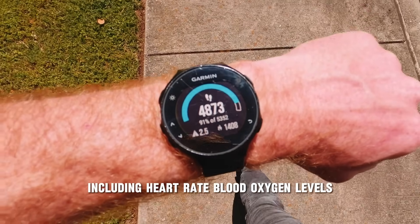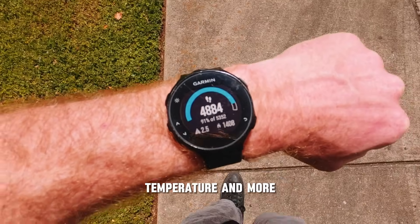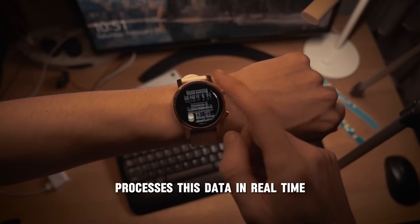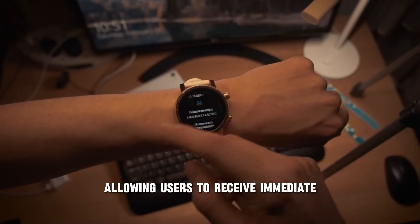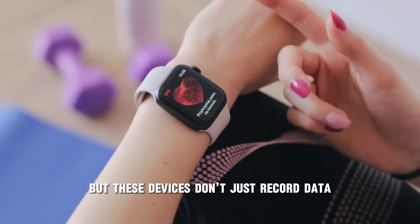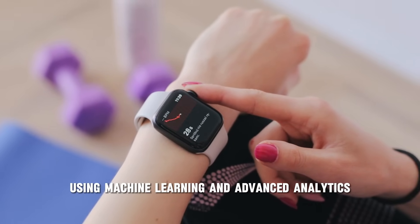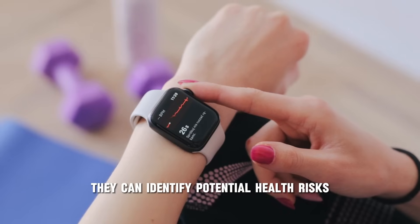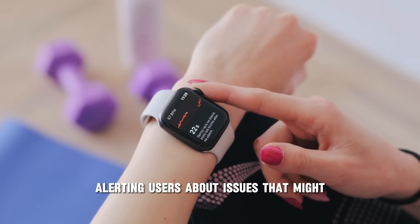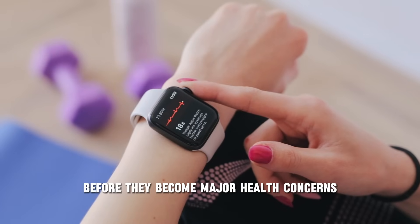These monitors typically feature sensors that track a range of vital signs, including heart rate, blood oxygen levels, blood pressure, ECG readings, and temperature. The AI integrated into these devices processes this data in real-time, allowing users to receive immediate feedback on their health status. Using machine learning and advanced analytics, they can identify potential health risks or abnormal trends, alerting users about issues that might require attention before they become major health concerns.